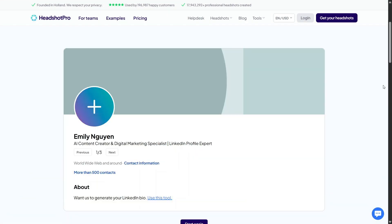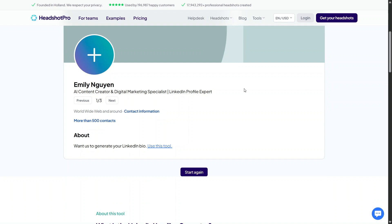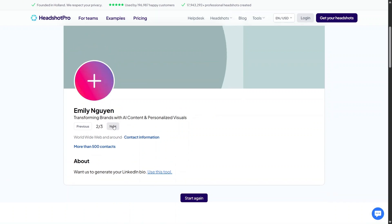The free LinkedIn Headline Generator is another tool that really stands out because it tackles something many people struggle with. Writing a strong LinkedIn headline can be surprisingly difficult, especially when you want to sound confident without being generic. This AI tool helps generate headline ideas based on your role and goals, giving you multiple variations to choose from.